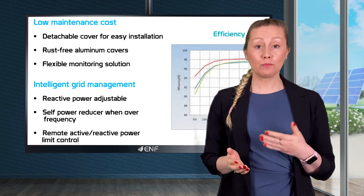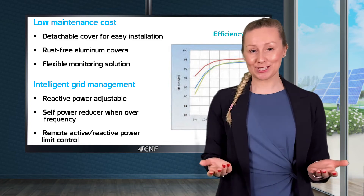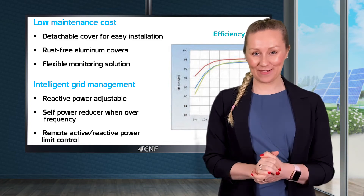For power limit export, optional zero export or adjustable power limit export is available.